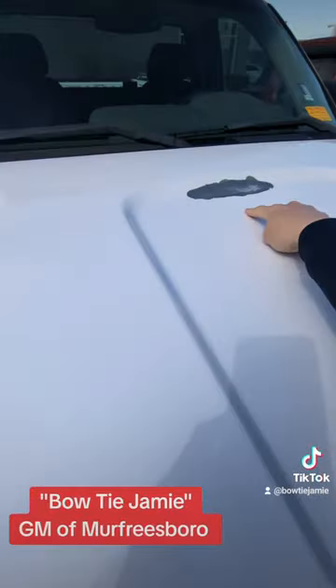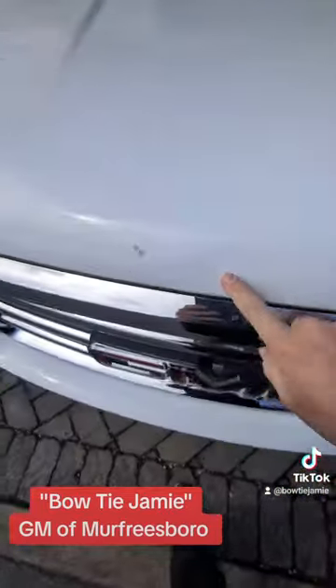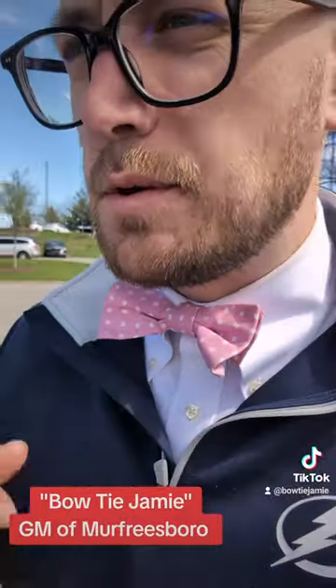No dings on the bumper, little bit of rust. It's 2012, y'all. This thing still looks good, 12 years old. You gotta look on Facebook Marketplace for something like this, and we got this at the dealership.